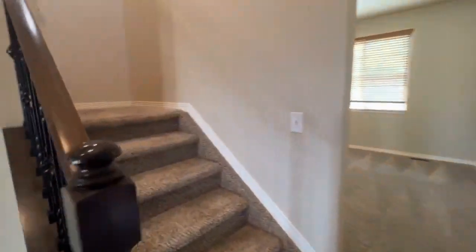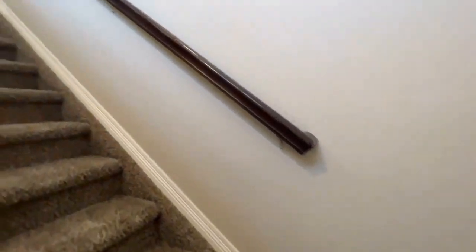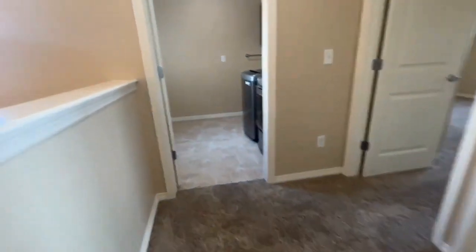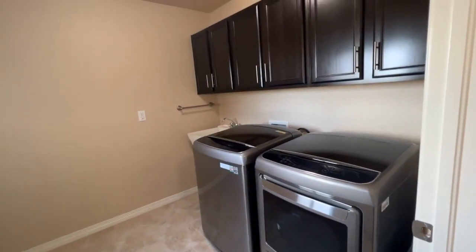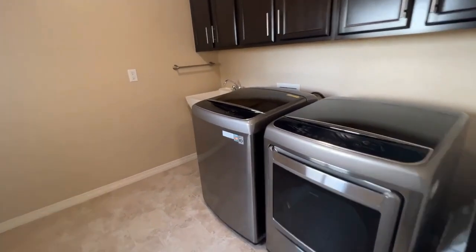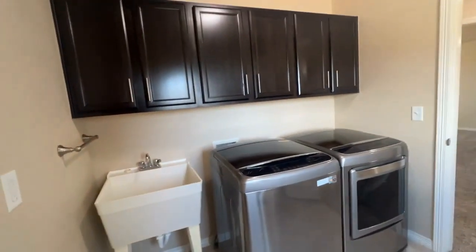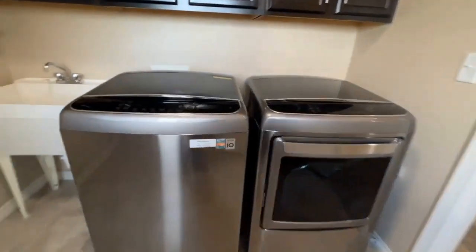We are going upstairs where we have an additional four bedrooms, two bathrooms upstairs, and a laundry room — which is nice that you don't have to carry your laundry downstairs. You have the washer and dryer. There's also a utility sink which comes in very handy, and cabinets. Plenty of room in here.